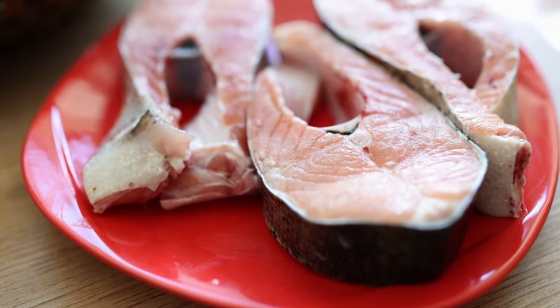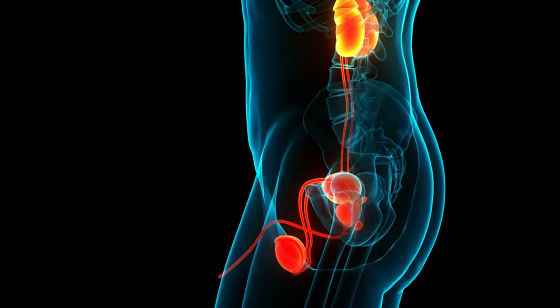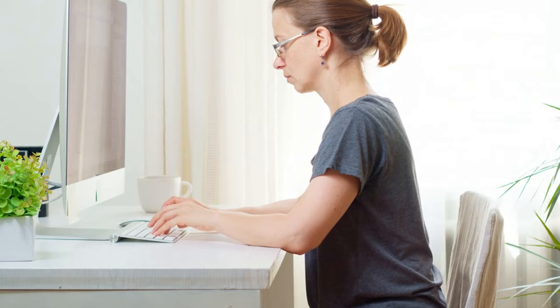Fish is naturally low in saturated fats, which is not only excellent for heart health but also indirectly benefits the kidneys. High saturated fat intake is linked to an increased risk of heart disease, which often accompanies kidney issues.